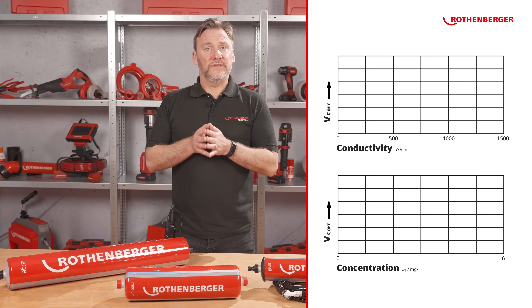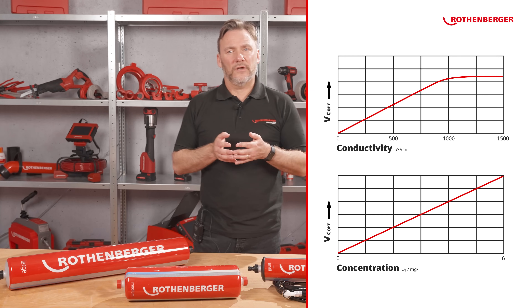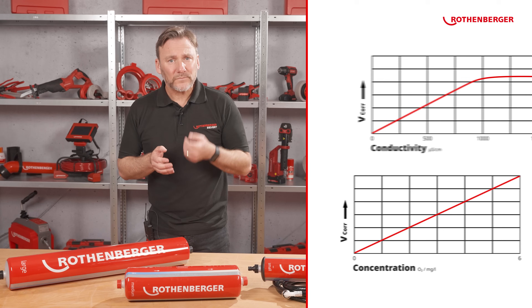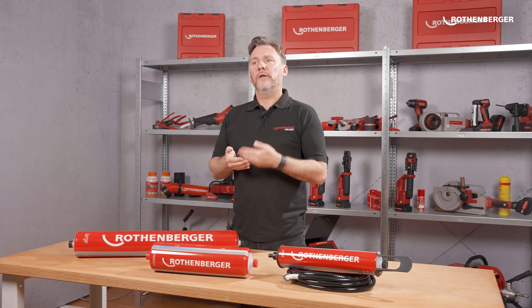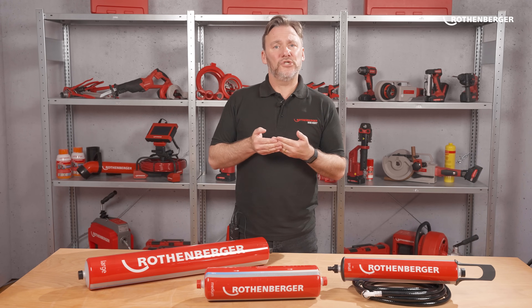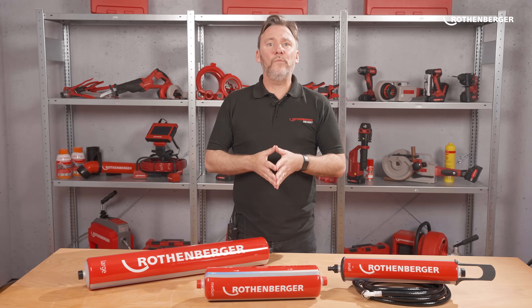We cannot completely reduce oxygen and conductivity to zero, but we can minimize these components to greatly slow down corrosion. The lower the conductivity, the lower the corrosion rate. The conductivity of heating water depends on the concentration of its constituents — pure H2O is not conductive at all. Conductivity is given by mineral salts in ionic form, so the aim is to achieve the lowest possible concentration of salts and gases in the heating water, which is the case with fully demineralized water.